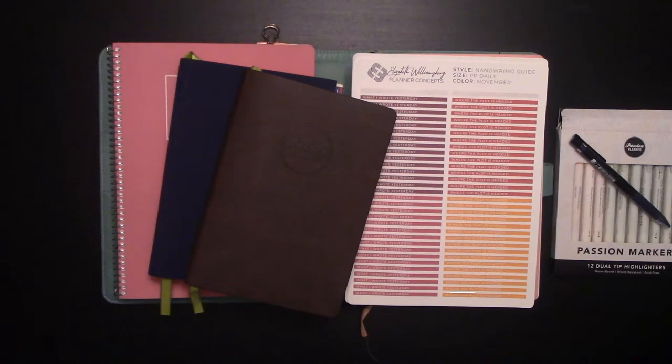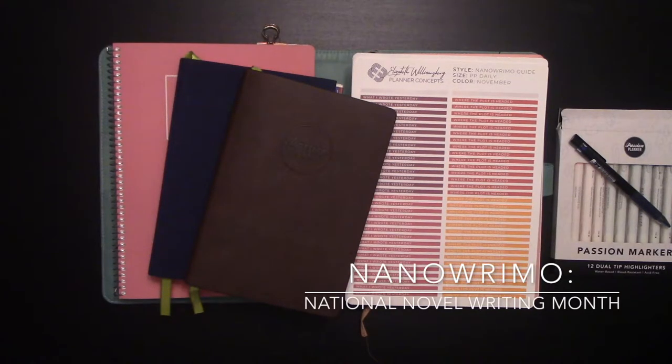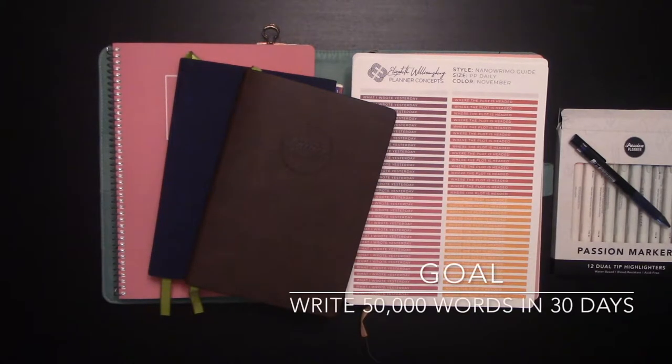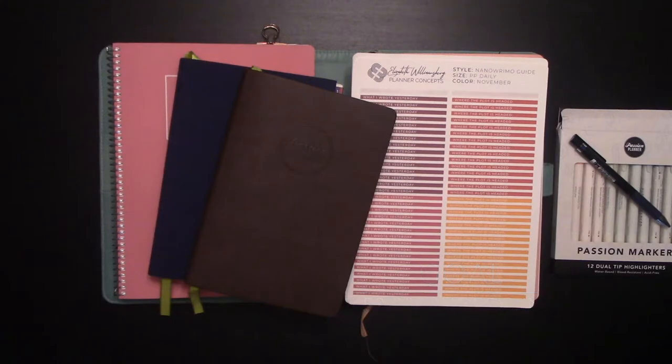If you don't know, NaNoWriMo stands for National Novel Writing Month. It's an annual event every November from the 1st to the 30th. It's been going on for 21 years now, and I've been doing it for 20. The goal is to write a novel — a 50,000 word novel — in 30 days or less. Start on November 1st and by the end of November 30th you should have 50,000 words.